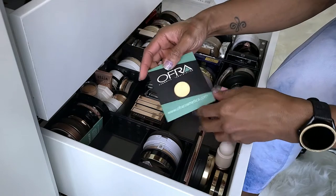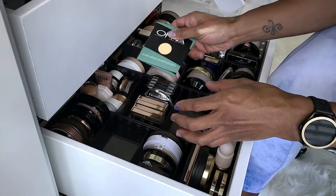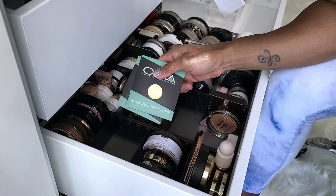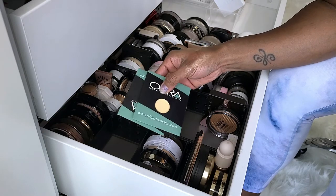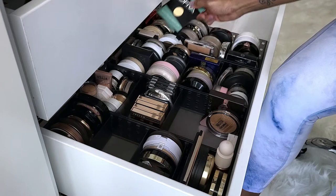This is the Ofra Banana Powder — this should be with my face powders. I actually have two of them and I use these in my travel bag because I have a magnetic case that I keep my eyeshadows and face powders in. So these will be with my face powders but I'm keeping them.